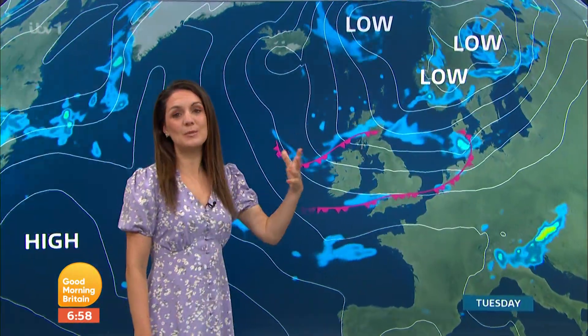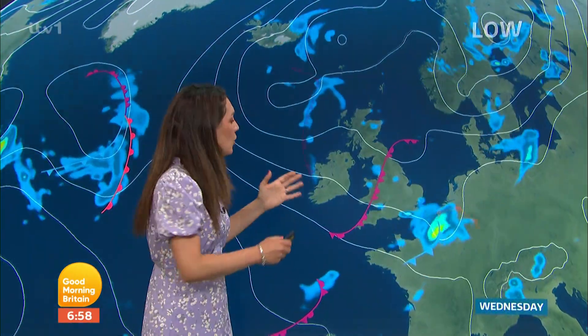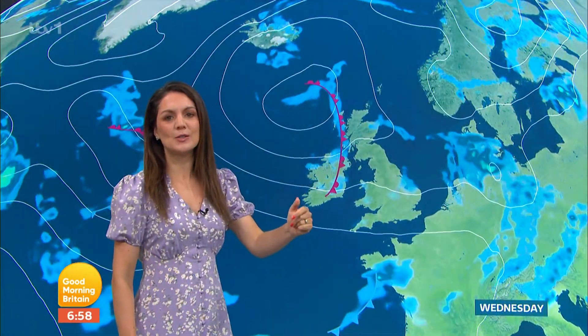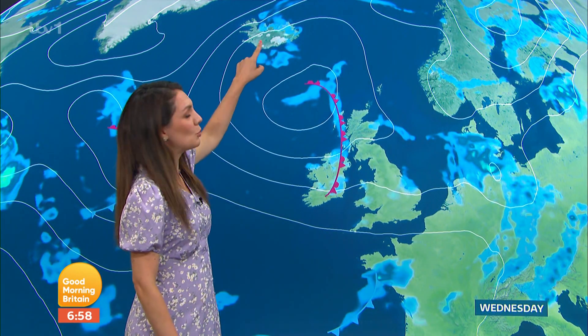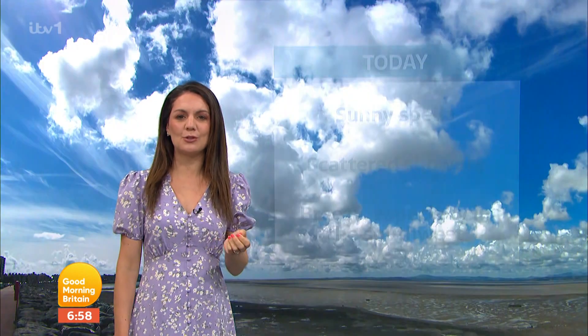Low pressure is close by. What does that mean? Well, it means it brings with it spells of rain or showers most days. It won't be a washout — in between we'll see some decent spells of sunshine. But we follow the isobars back towards the north and we can see a cool direction, so temperatures no great shakes as we head through the next few days.